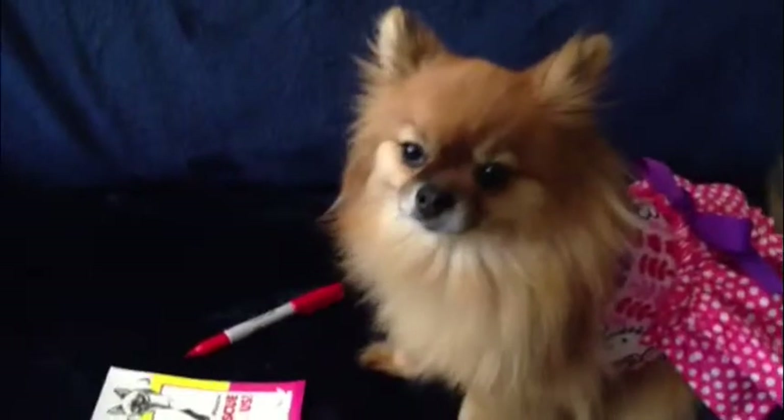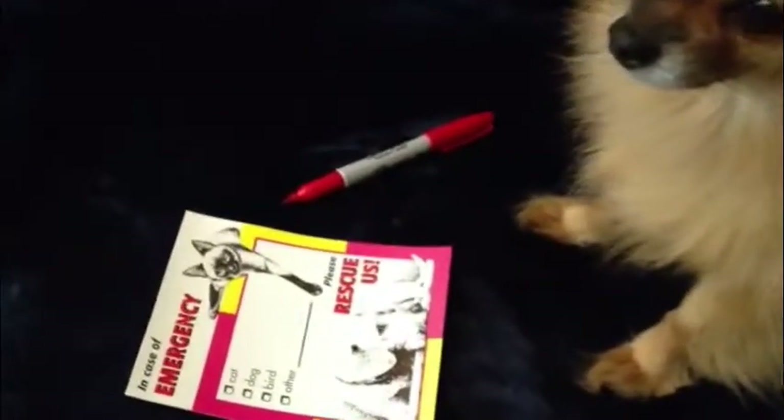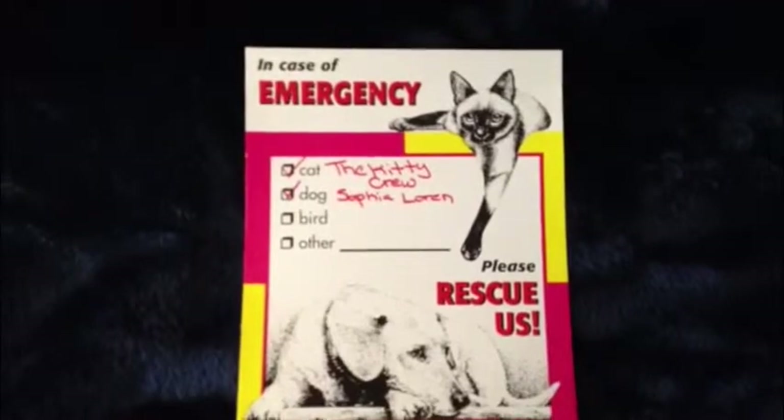Safety for your pets is important, even when you're not at home. Firefighters suggest that you use pet rescue stickers. They are available from several sources. The stickers are used to alert firefighters that there are pets in the home. It's recommended that pet owners affix the sticker on the front door or the window closest to the front door.